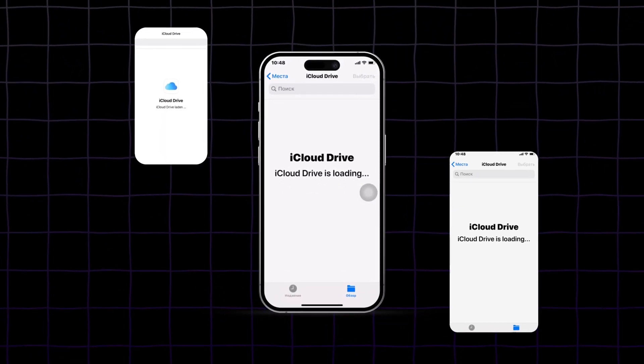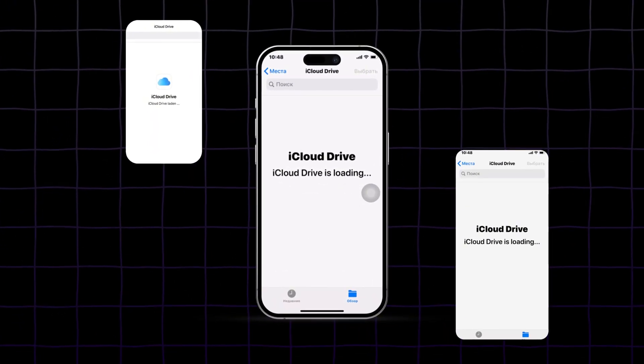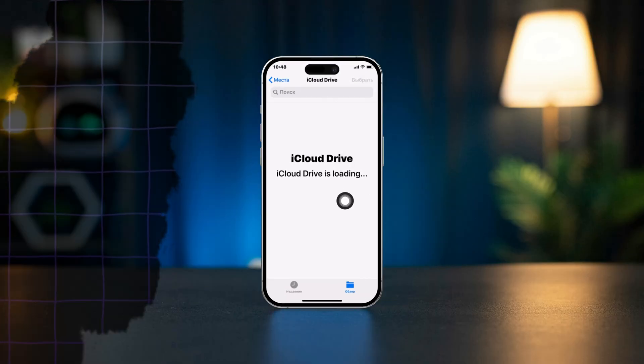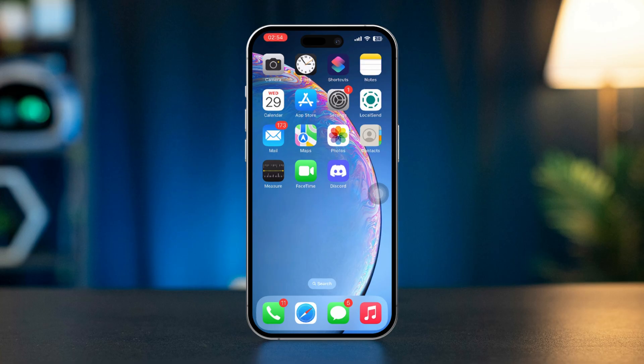Is the iCloud Drive getting stuck on loading on your iPhone? In this video I'll show how you can fix the iCloud Drive loading issue on your iPhone. So let's jump right into the solutions without wasting any time.